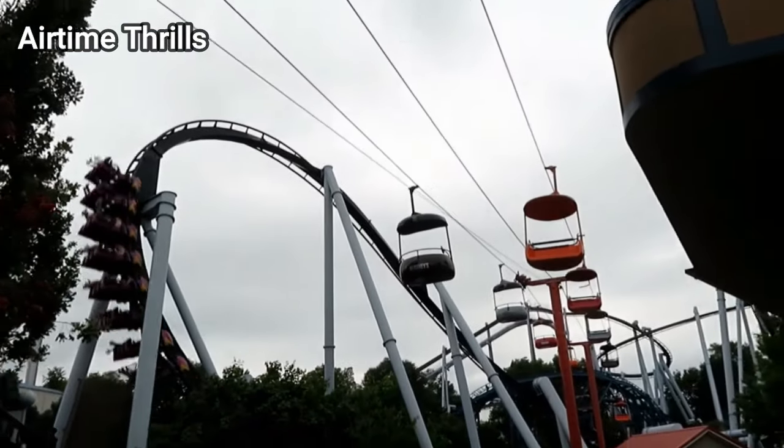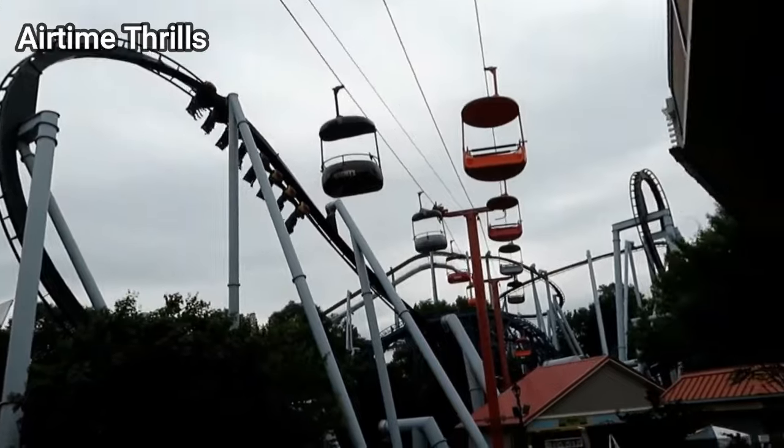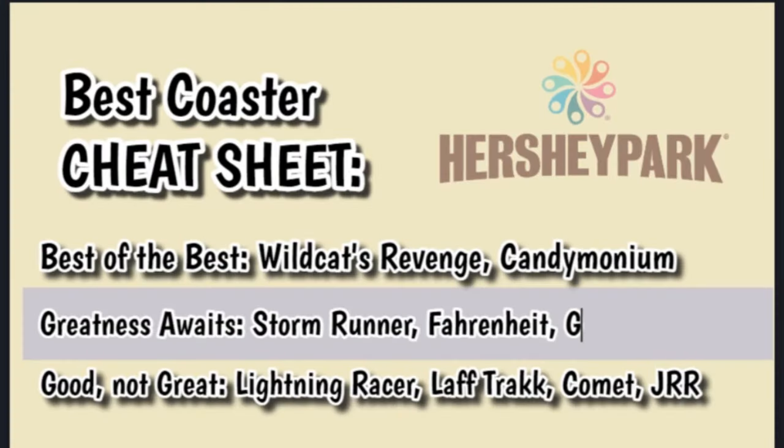For me, Great Bear still falls just a little bit short. Just speaking as a coaster, as the overall unit, I still think Wildcat's Revenge and Kandemonium are still a half tier above Great Bear.